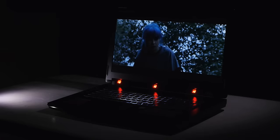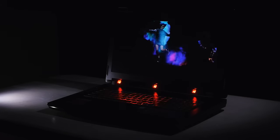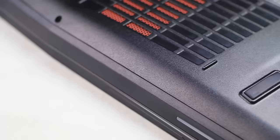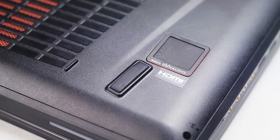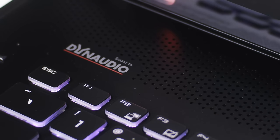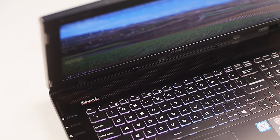See for yourself! Speaking of the audio, the sound of the Tobi-nator is Dynaudio, and man, does this laptop sound full, clear, and really loud! The best sound I've heard coming from any laptop I've tried so far! Here is a sound test comparison of how loud and full it sounds!